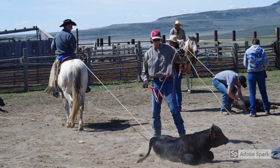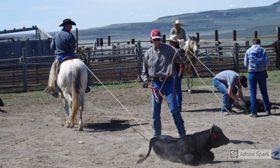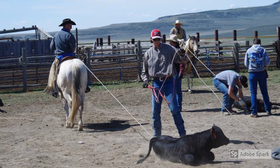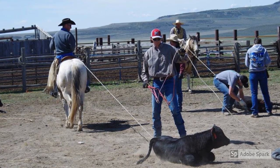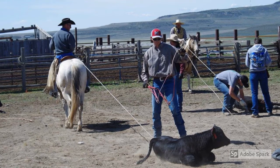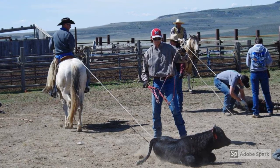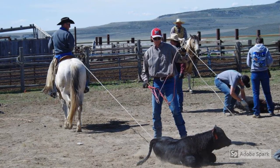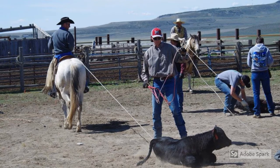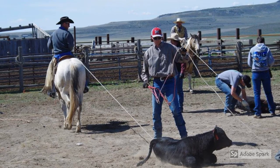It's also important to learn and avoid the conditions that can contribute to heavy livestock losses from poisonous plants. Some of those might be that animals are driven, trailed through, or unloaded from trucks onto ranges or pastures that are infested with poisonous plants. It's also important to learn and avoid conditions that can make livestock less selective and more likely to eat poisonous plants.